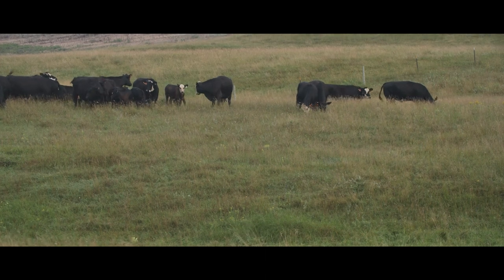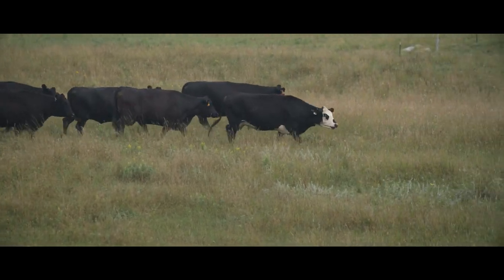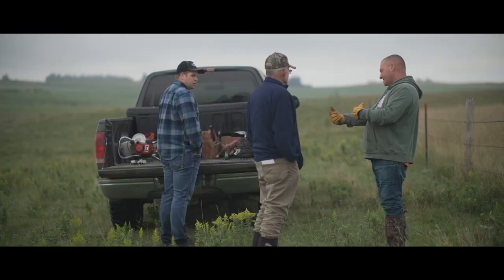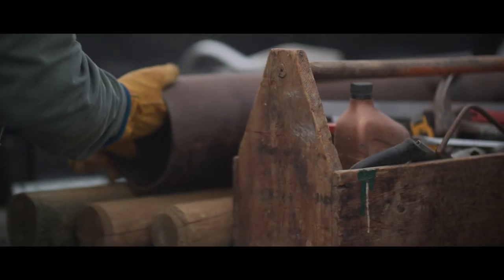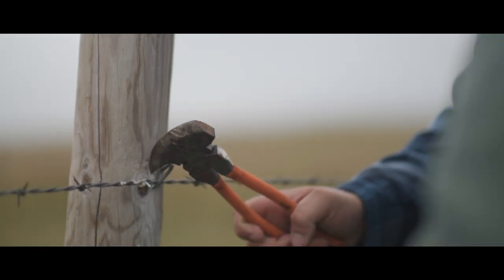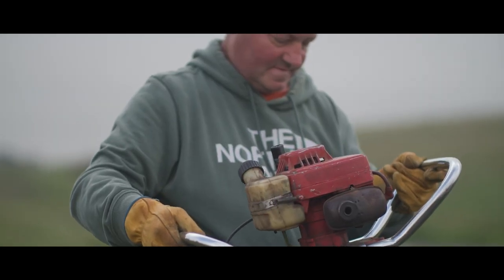My father-in-law farmed Duane's land for many years, and when he got injured I took over the cattle. Chuck's father-in-law — Jordan's grandpa, Melvin — my dad and him farmed together for over 50 years, which is a long time. And then it went to Chuck, and Chuck's been in the picture for 20 years or more. So it's been a lifelong deal between our family and their family, and I think that's pretty neat.